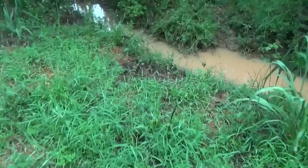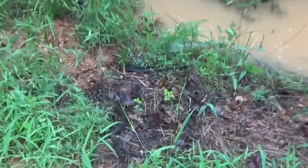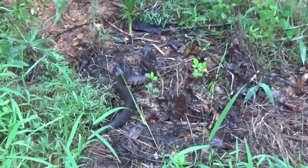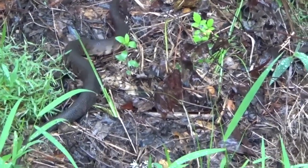That's a little cottonmouth right there, see, on the side of the road. Watch him — I'll move toward him, he'll just go right back off in the water there.